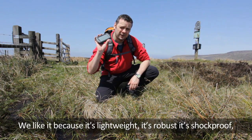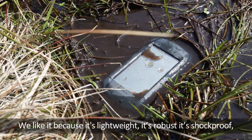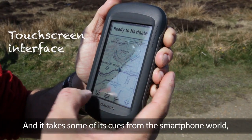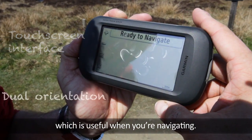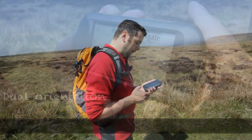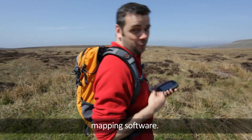We like it because it's lightweight, it's robust, it's shock-proof and waterproof. And it takes some of its cues from the smartphone world, which is useful when you're navigating. But what's even more important is what's inside it — mapping software.